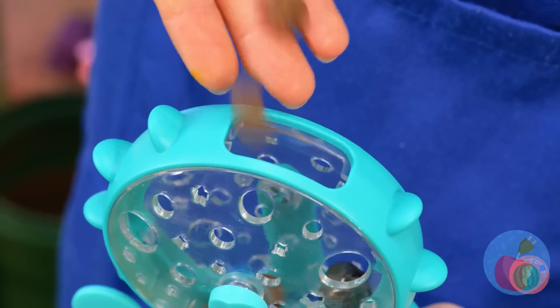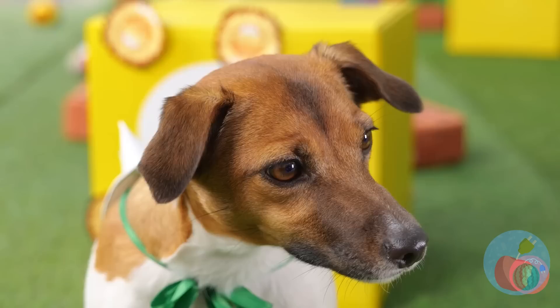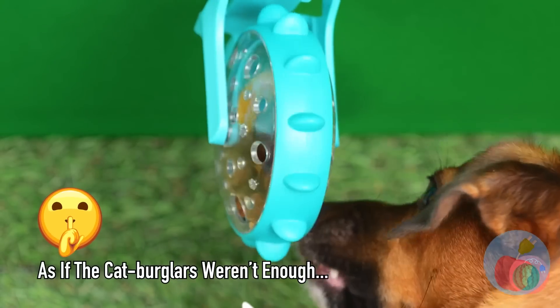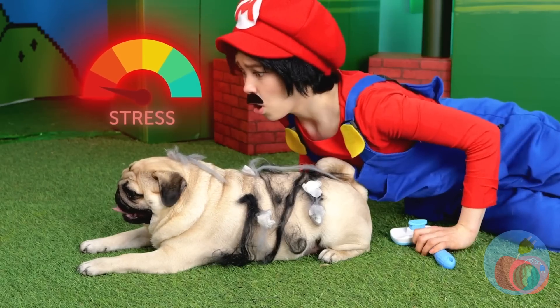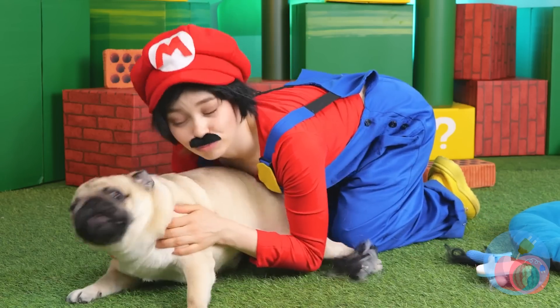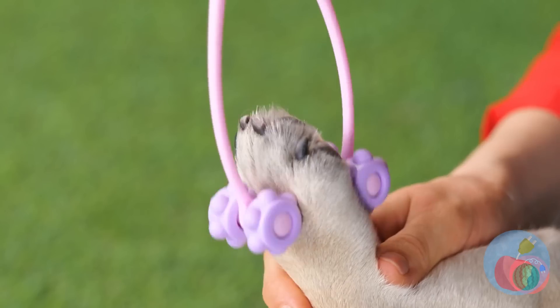Now just attach it to the wall. You think he'll get it out? Great success! And while no dog's looking, this pug's a mess with stress. Cleaning him up is the easy part, but so is calming him down — with our helpful massage tool.